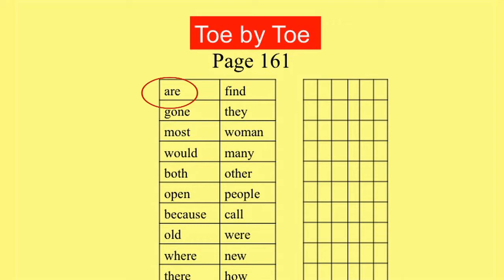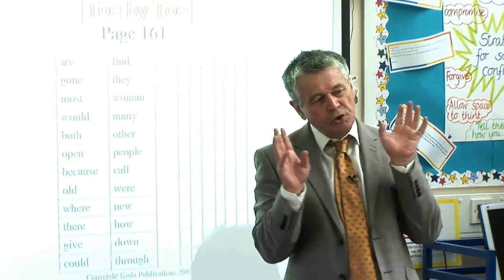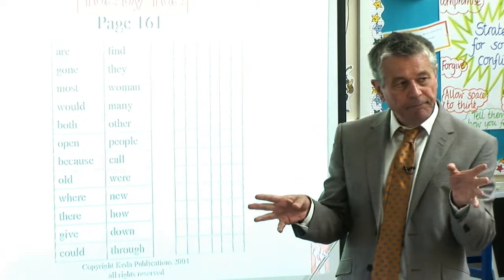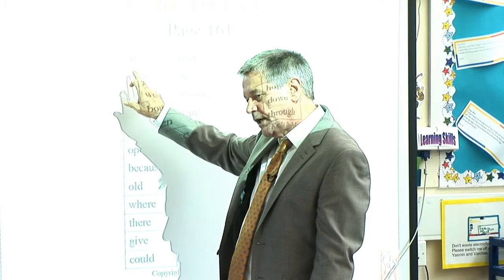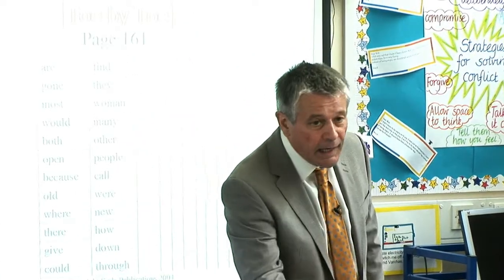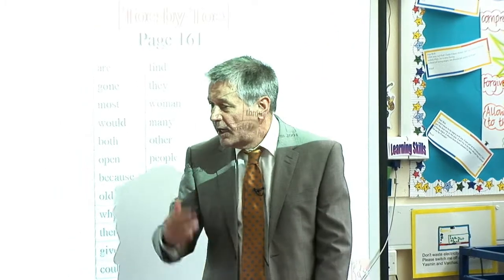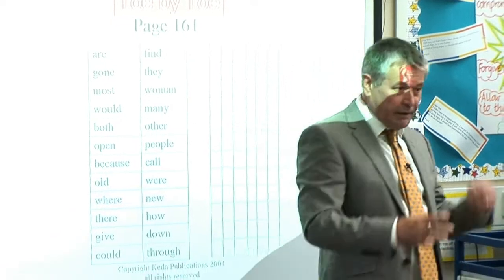By page 161 they will know the mute-E rule. It should say — no, it says 'are', but what should it say phonetically? The E at the end is changing the sound of the preceding vowel, isn't it? So it's 'air'. Think about bear, hair, care and so on. So according to what Toe by Toe has taught this poor child, it should say 'air'.